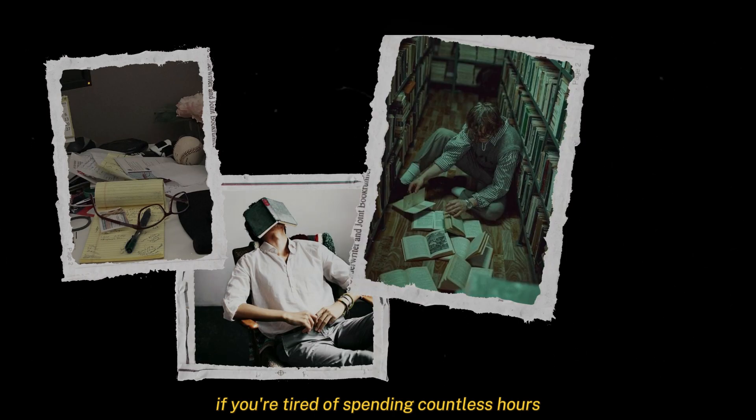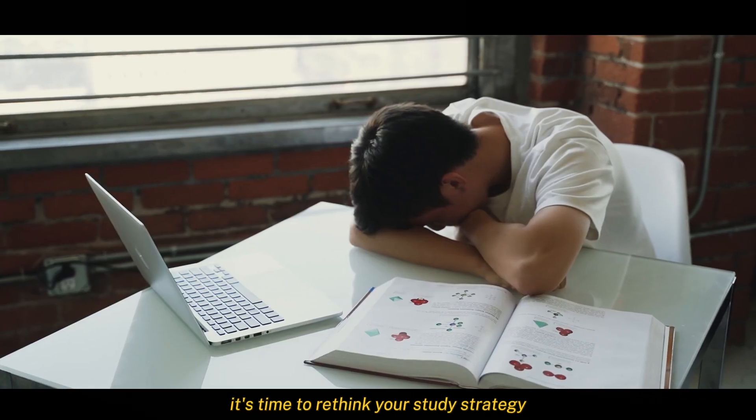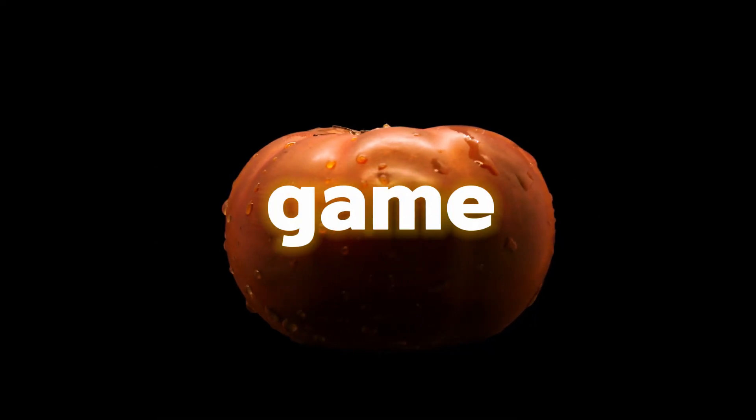If you're tired of spending countless hours buried in textbooks, feeling overwhelmed and exhausted, it's time to rethink your study strategy. The Pomodoro Technique is a game changer — a technique all about breaking your study time into short, focused intervals. Here's how it works.